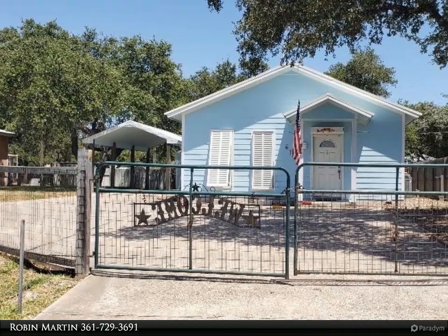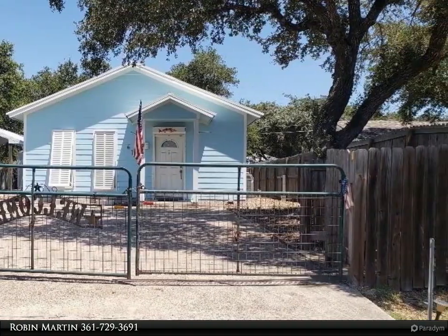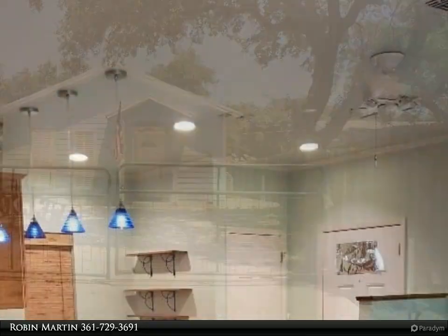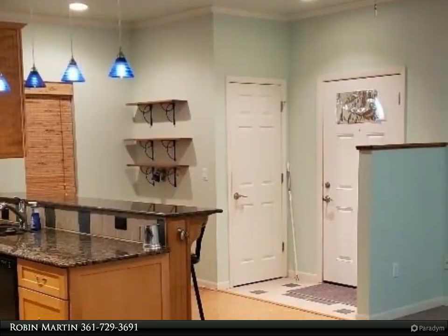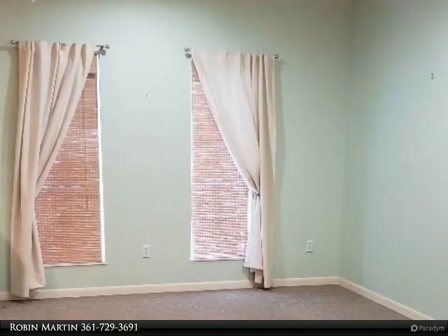This Key Allegro Real Estate property video is presented by Robin Martin. Fabulous getaway in a great location — this little jewel is so incredibly well built, maintained, and cute. Granite counters and wood cabinetry in the kitchen with refrigerator, designed to provide plenty of storage space.